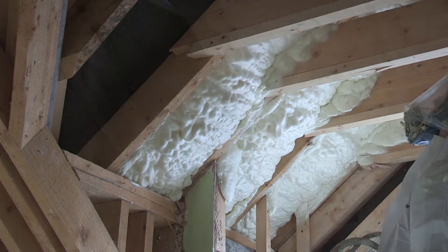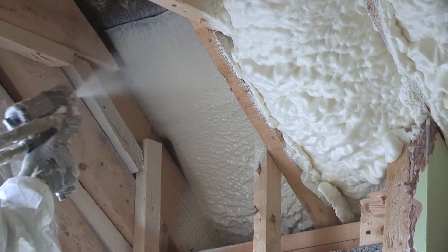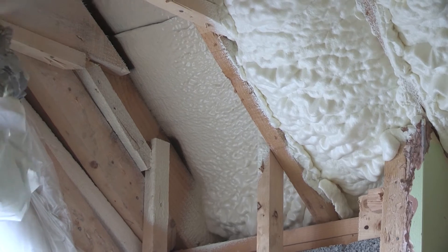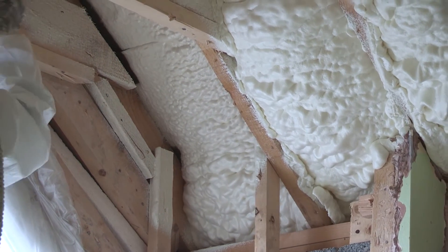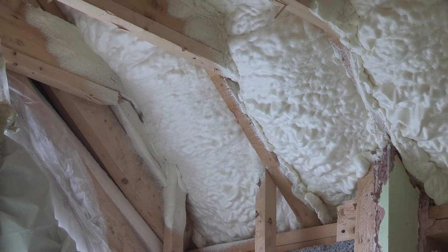Most open cell spray foam insulation applications are usually done in one day, and the homeowner is back in their home that very evening to enjoy the benefits of a warm, cozy home and the savings they will make year on year.